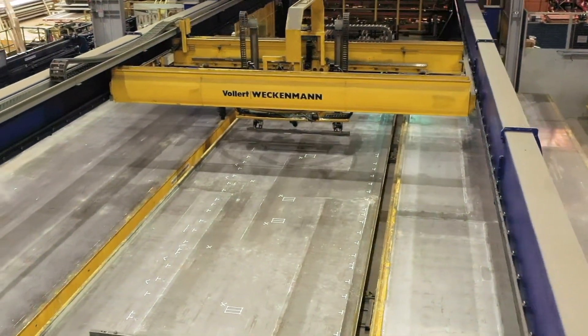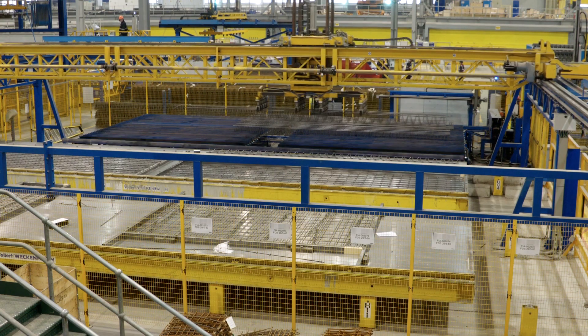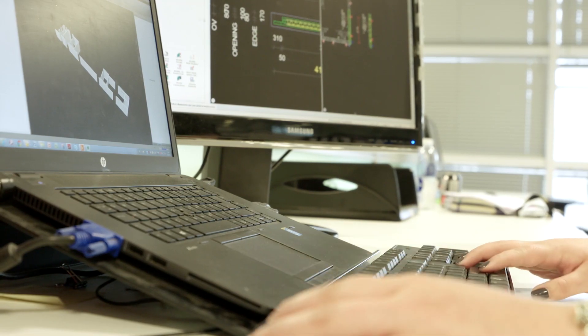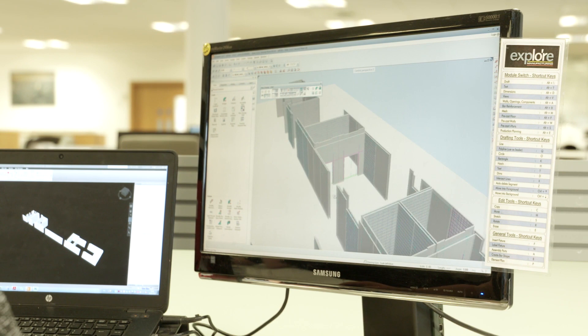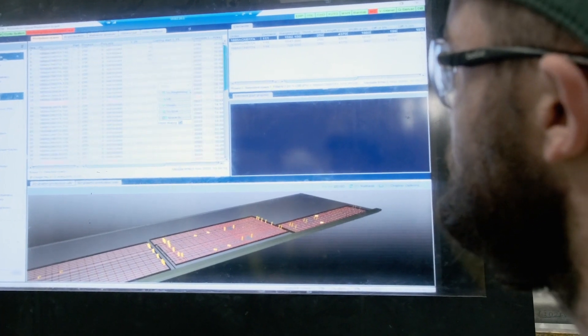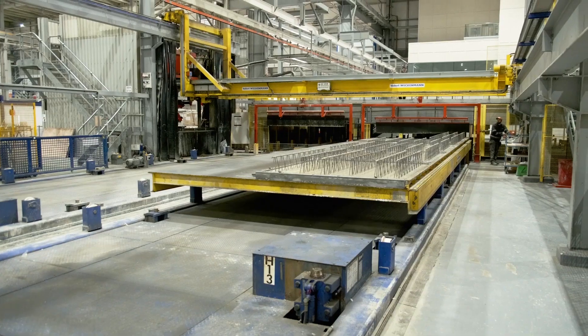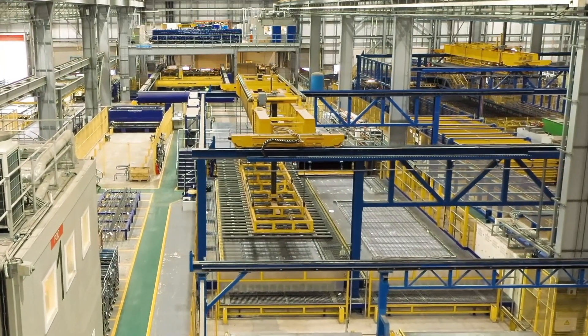The High Speed Carousel is the most automated production line in the plant. The line is designed to produce a standard range of floor and wall products. The data to run the line is sent directly from the design office to the production scheduling system, where based upon delivery date, the manufacture of components is scheduled to maximise the productivity on the line.